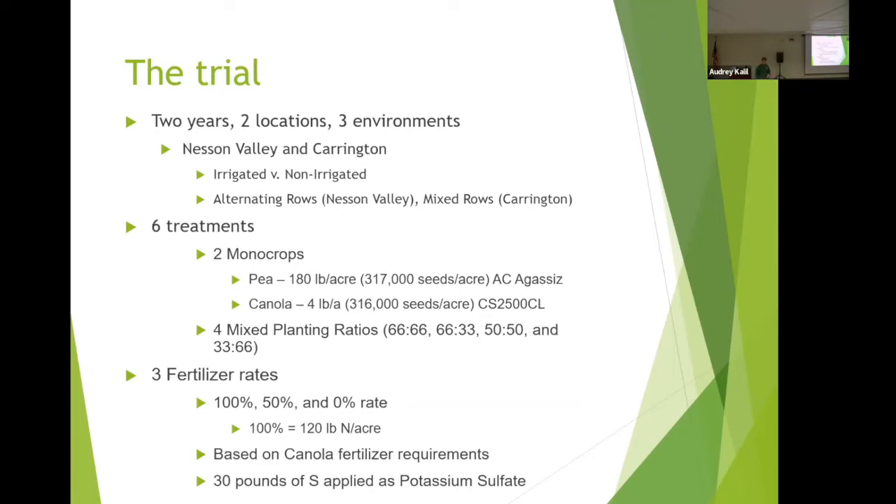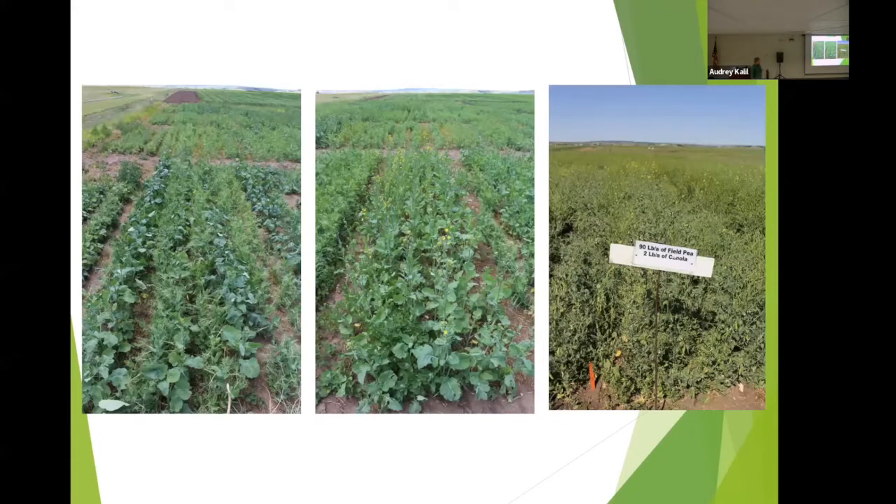On top of that, sulfur being an important factor in canola production, we put down 30 pounds of sulfur using potassium sulfate so we could have a true zero percent nitrogen-from-fertilizer treatment. Using an AMS product would have contributed some nitrogen, so we wanted a true setting looking purely at what was available in the soil. The trial in 2019 used a precision seed disk planter with about 7.5-inch spacing, and we ran a light cultivation to establish an adequate seedbed.